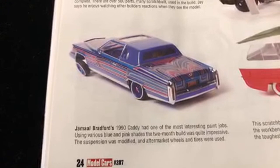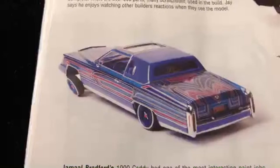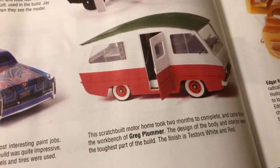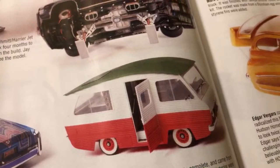Down here we have Jamal Bradford's 1990 Caddy with some lowrider patterns right there. Over here on this side, this is interesting - check that out. That's so cool. Greg Plumber - that's cool man, good job.